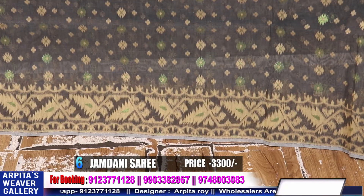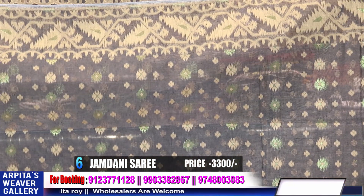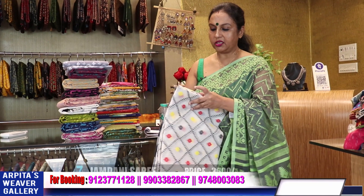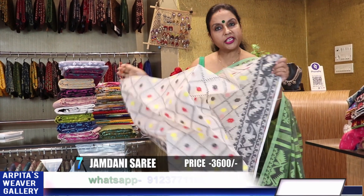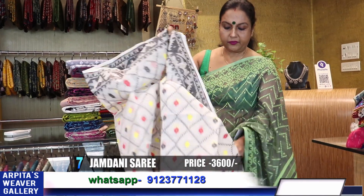All these sarees are woven in Bengal. The concept is imitated from Bangladesh — but this is not from Bangladesh. The texture is Bangladeshi style but they are not imported from Bangladesh — all are woven locally here.